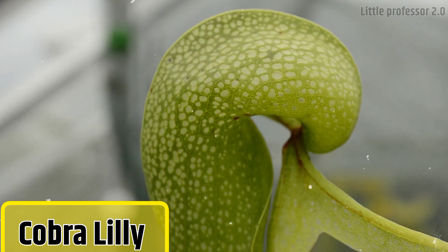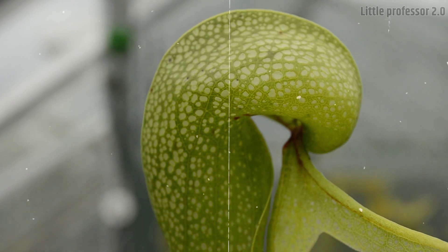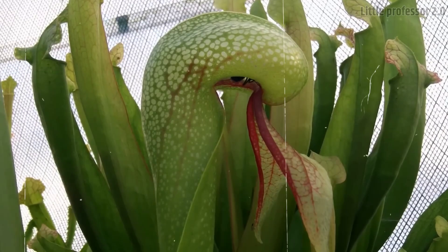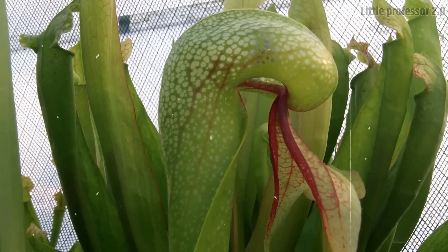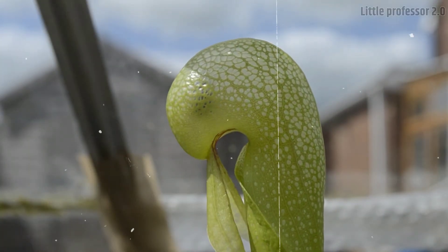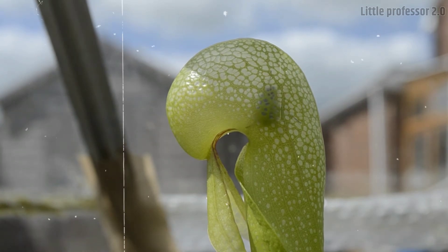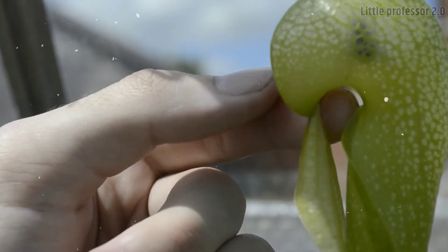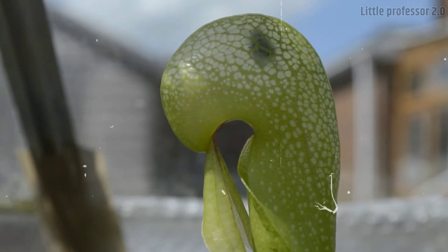Number 9: Cobra Lily. Look at this plant — it seems as if a wild snake is sitting with its head spread and its tongue out. It is a flowering plant which hunts and eats small insects. This is a very rare plant, found only in the cool places of California in America, where insects are available in abundance to eat.